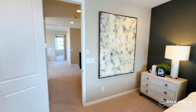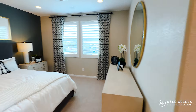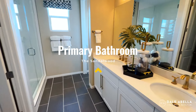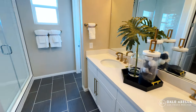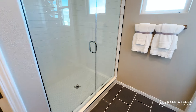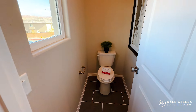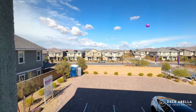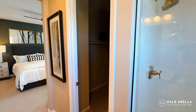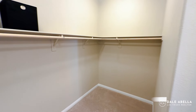This is a very good-size primary bedroom — I'd say it's about 13 by 16. The primary bath has dual sinks, upgraded cabinets, and an upgraded countertop. You have your walk-in shower right here and a separate toilet room. And there's a really good-size walk-in closet — very nice.